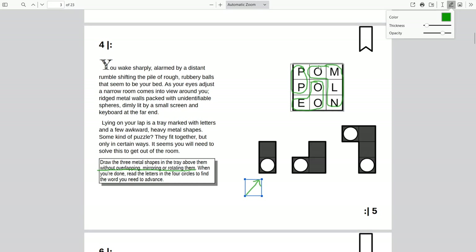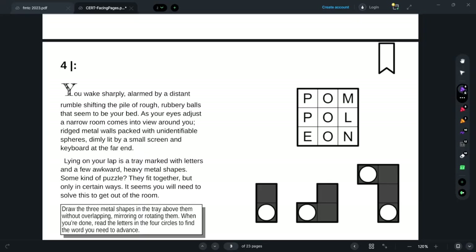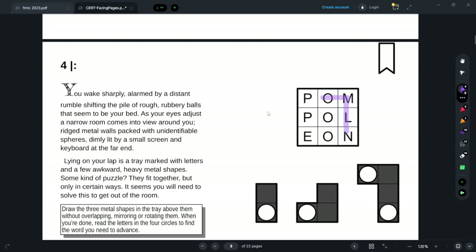Okay, we've got O-P-E-N. This is going to be slightly better in Drawboard — let me move to Drawboard. All right, I'm back. We've got our shapes here and the word 'open.' There's a dictionary at the back, so I'll mark this page and look up 'open.'